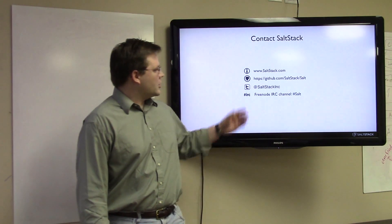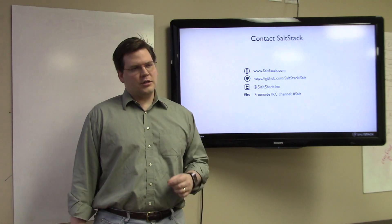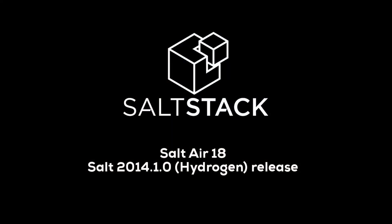You can contact us via the normal methods. Until next time, adios.